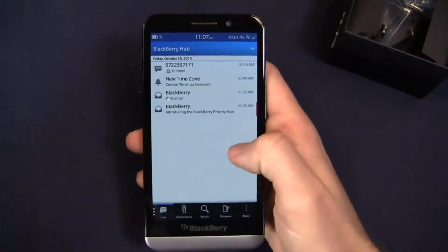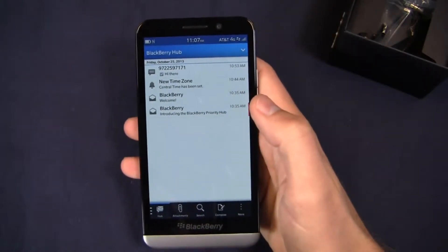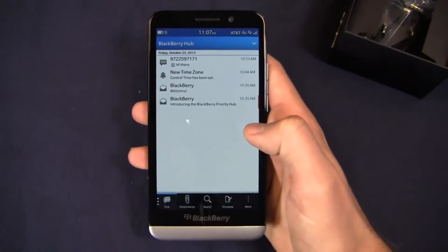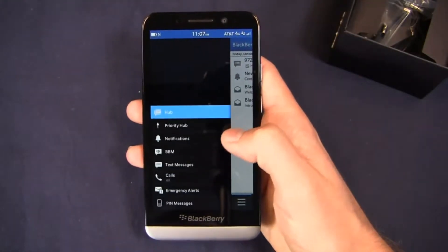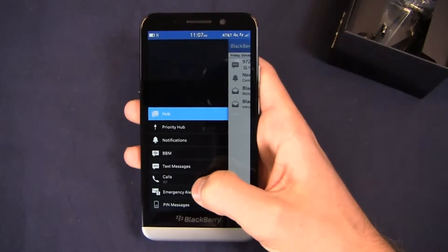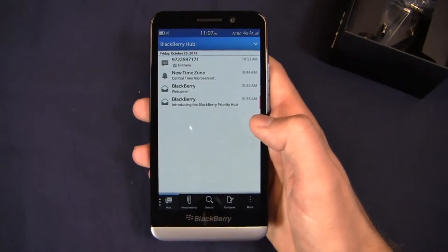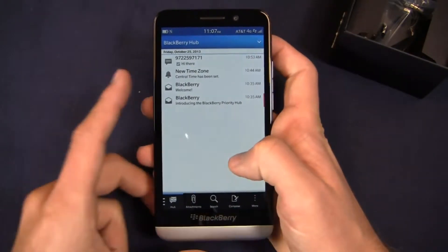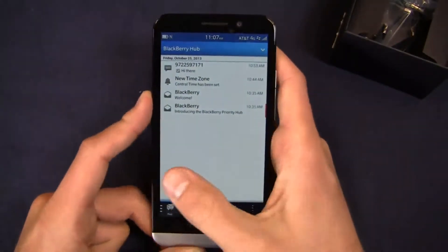The overall flow is very similar. You can see the Blackberry Hub here, which is your central message spot for things like text messages, BBMs, emails, calls, PIN messages, and emergency alerts. This is the brain of your Blackberry device. You can swipe back and forth between the Hub and the app screen just by swiping to the left when you're on the app screen.